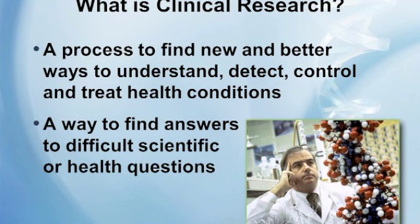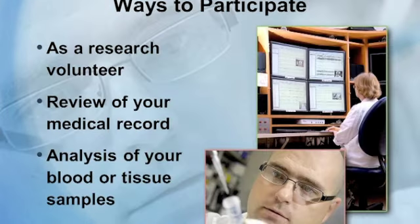There are many different ways to participate in clinical research. You can volunteer to be a research participant, you can give permission to have your medical records reviewed — many studies involve a chart review — and it's very easy to participate by allowing your medical records to be reviewed. You can also give permission to have your blood or tissue samples used for research.